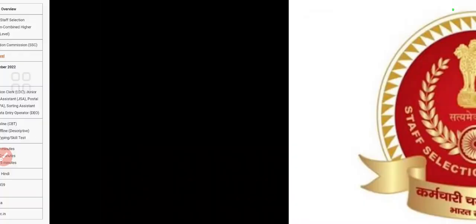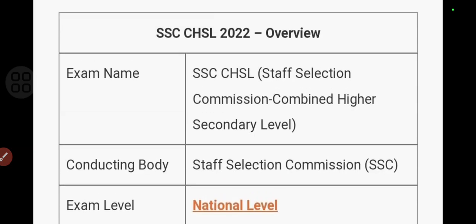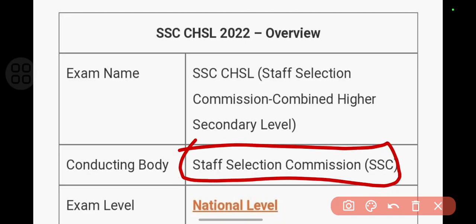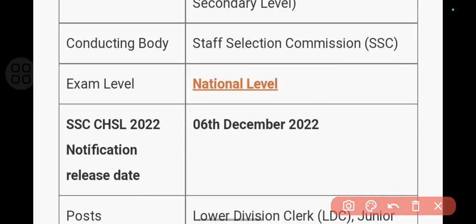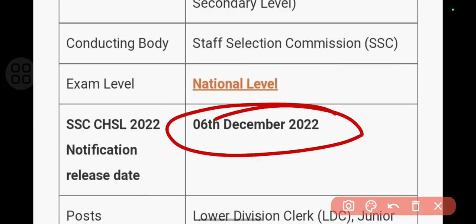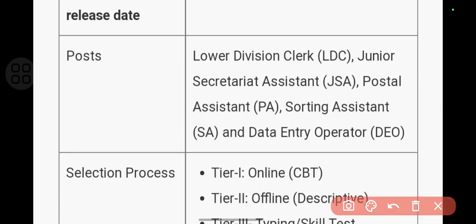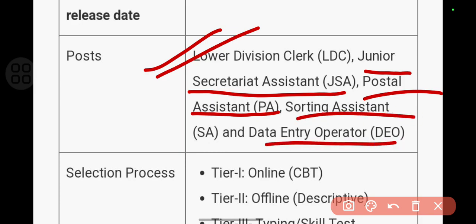Now let's talk about the posts for which SSC CHSL notification is released and who conducts it. The conducting body is the Staff Selection Commission and it is a national-level examination. The notification was released on 6th December 2022. The posts include Lower Division Clerk, Junior Secretariat Assistant, Postal Assistant, Sorting Assistant, and Data Entry Operator.